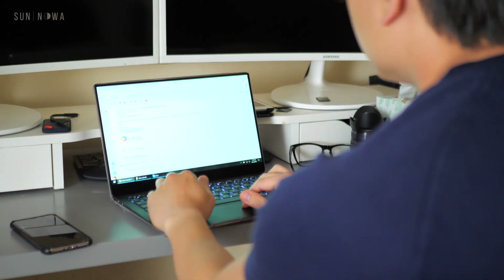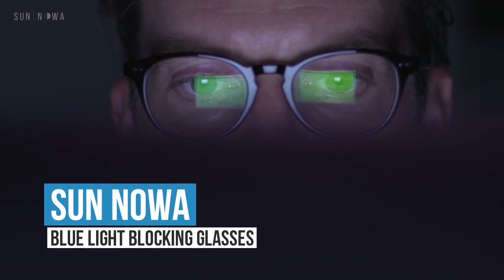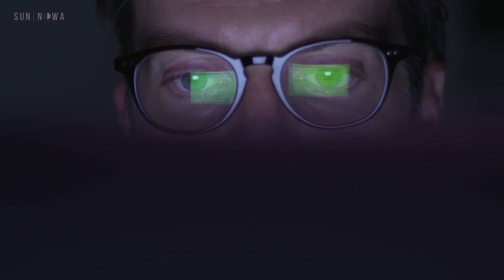Your vision can suffer from exposure to blue light. Blue light is the harmful light emitted by digital screens. Protect and relax your eyes with SunNoah. From TVs to tablets and computers to phones, we're constantly exposing ourselves to unnatural and potentially harmful HEV light.